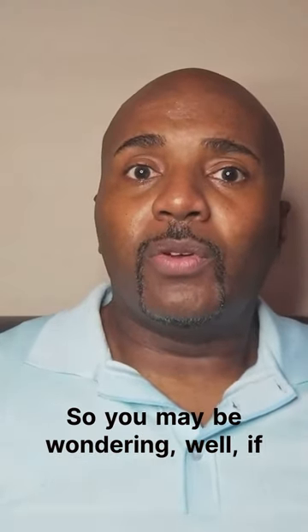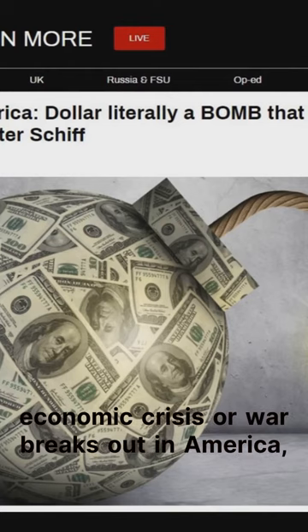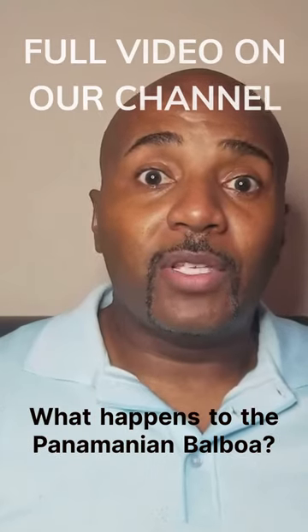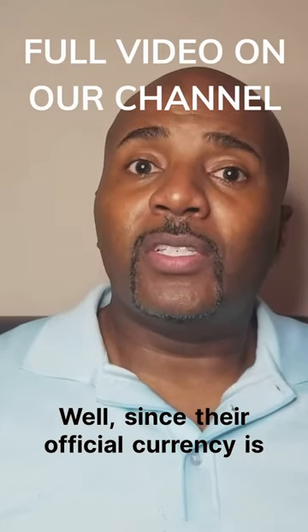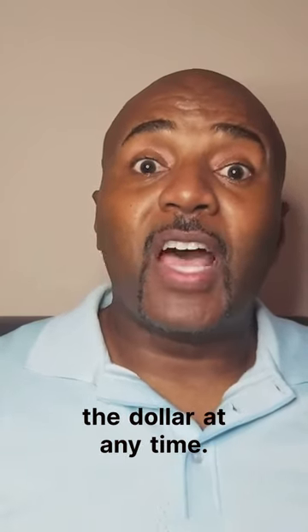You may be wondering: if something were to happen — if the dollar was to ever get devalued, or some economic crisis or war breaks out in America — what happens to the dollar? What happens to the Panamanian Balboa? Well, since their official currency is the Panamanian Balboa, they can decouple from the dollar at any time.